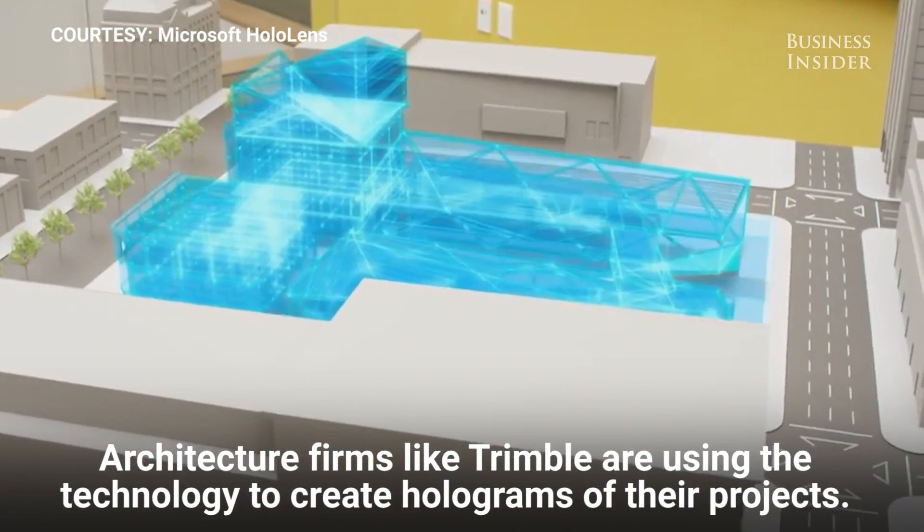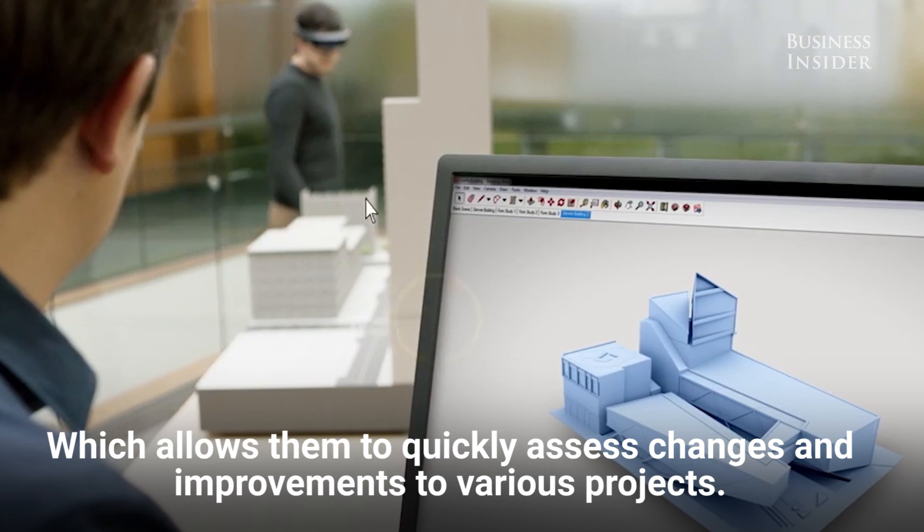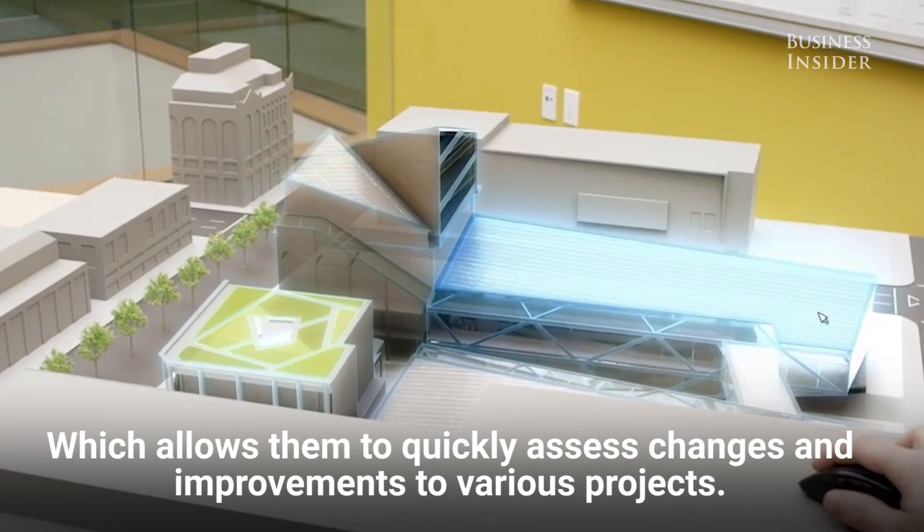Architecture firms like Trimble are using the technology to create holograms of their projects, which allows them to quickly assess changes and improvements to various projects.